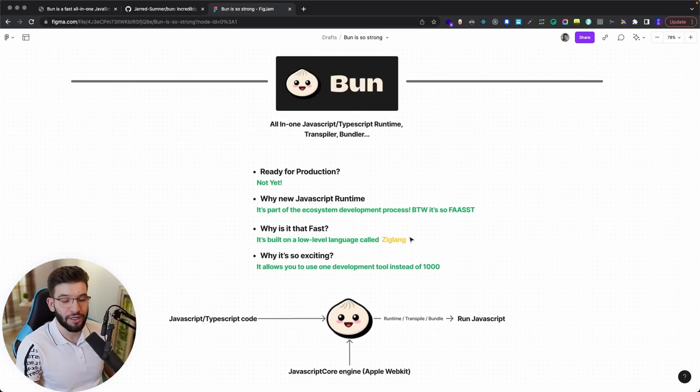Why is Bun super fast? Because it has been built on a low-level programming language called Zig. Zig is similar to C and C++, but it's more robust when it comes to dynamic loading, heap allocation, and memory allocation. What makes it so exciting for many developers is that it allows you to use all development tools in a single tool — you don't need to worry about installing Node.js, Yarn, NPM, and all that separately.